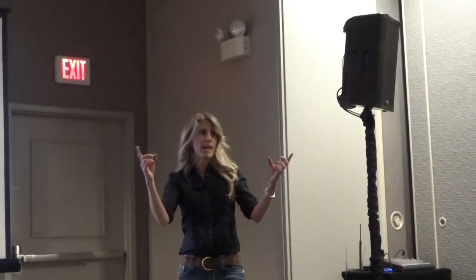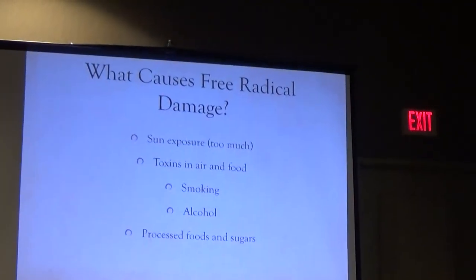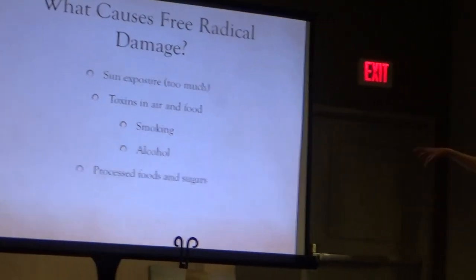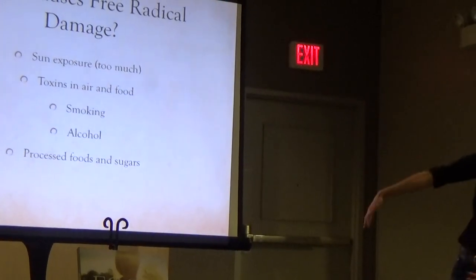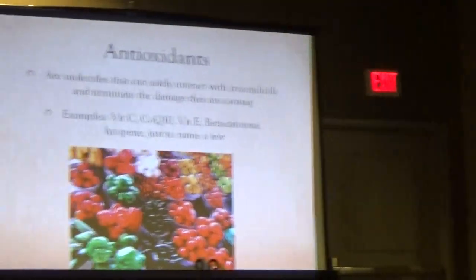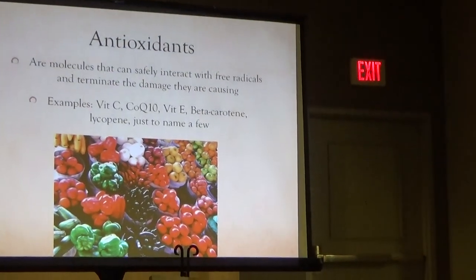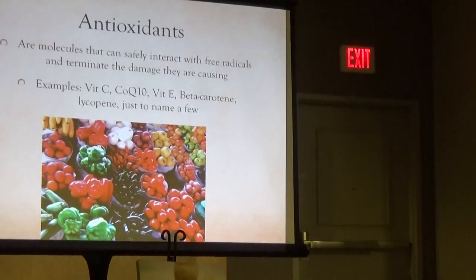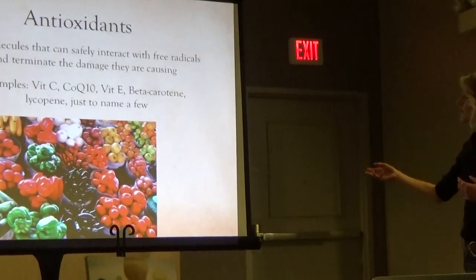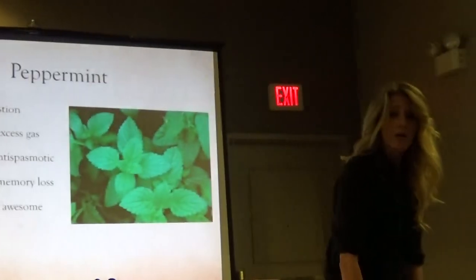That's my visual analogy for free radicals. Free radicals come in the form of sun exposure, toxins in air and food, smoking, alcohol, processed foods, and sugar — those are all the Jimmy Johns running around your body poking holes in things. The antioxidants, all the Susie Qs, are molecules that can safely interact with free radicals and terminate the damage they're causing — holding his hand. Examples include vitamin C, CoQ10, vitamin E, beta carotene, and lycopene.